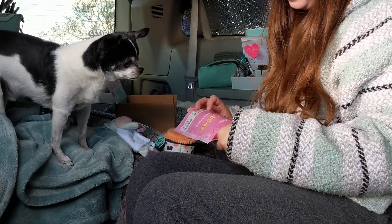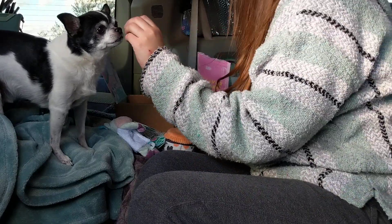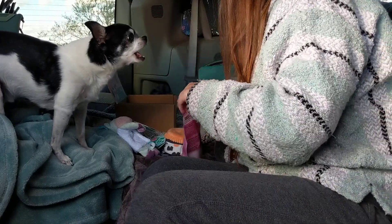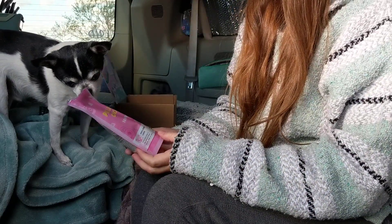Big fan. Winston likes these. These are pork liver crunchies. They're freeze dried. I'm excited about these, you guys. I like these as opposed to crunchy treats.